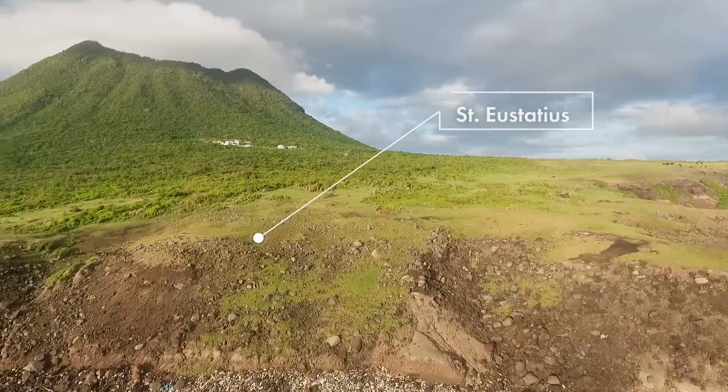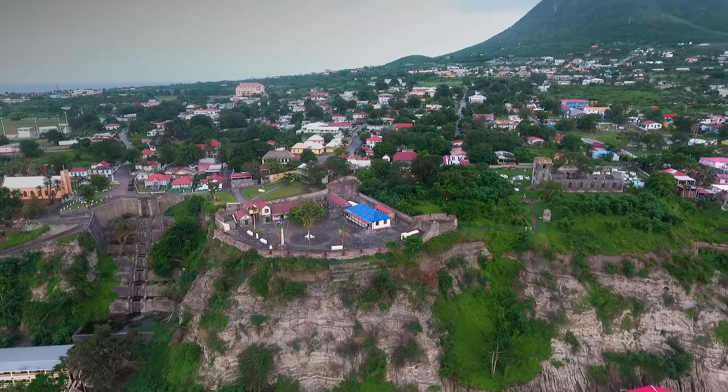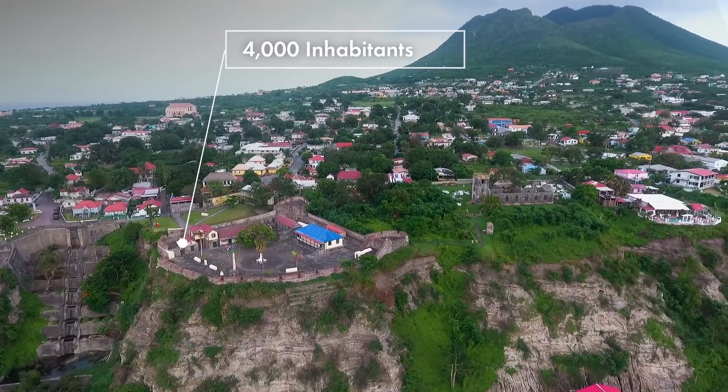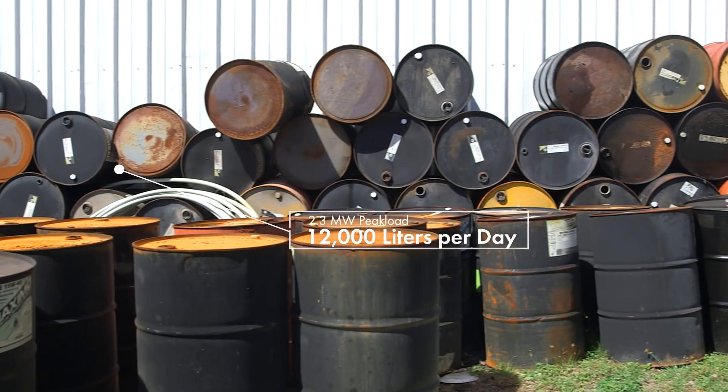St. Eustatius, an island in the Caribbean Sea, depended on diesel fuel for public electricity supply. Every day, 12,000 litres of diesel were needed to supply 4,000 inhabitants.